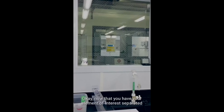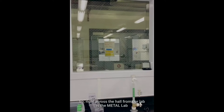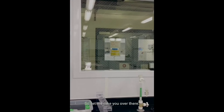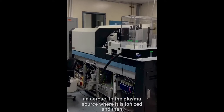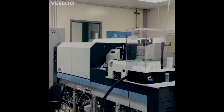Now that you have your element of interest separated out from the meteorite sample after column chromatography, this is where we take it. Right across the hall from our lab is the metal lab, where our Thermo Fisher Neptune multi-collector ICP-MS — our inductively coupled plasma mass spectrometer — is housed. That is what we use to measure high-precision isotopes on our meteorite samples. We introduce our sample solution as an aerosol into the plasma source where it is ionized, then the ion beam is focused, accelerated, and analyzed based on its mass-to-charge ratios. Multiple collectors then measure the ions, and that is how we get our isotopic ratios.